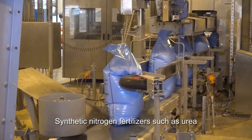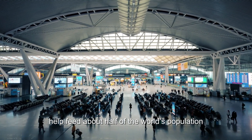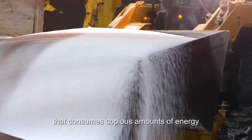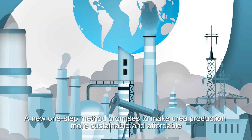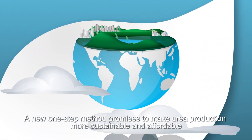Synthetic nitrogen fertilizers such as urea help feed about half of the world's population. But making urea is a multi-step endeavor that consumes copious amounts of energy and emits large amounts of greenhouse gases. A new one-step method promises to make urea production more sustainable and affordable.